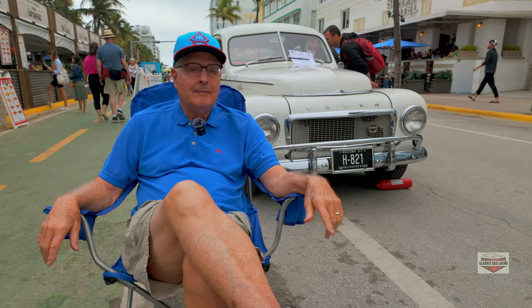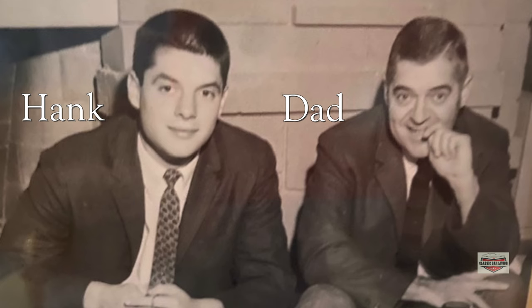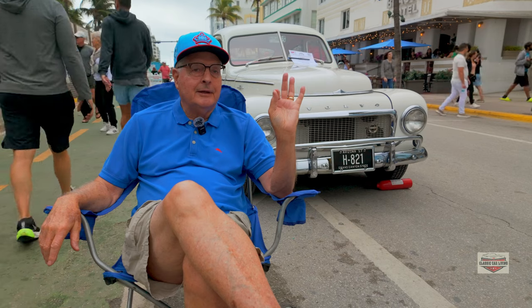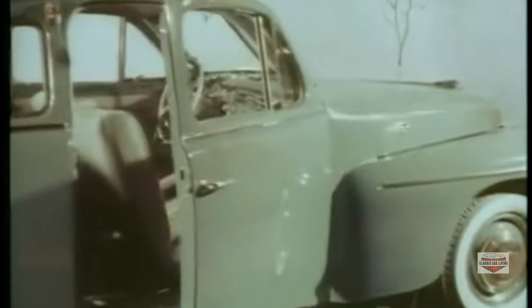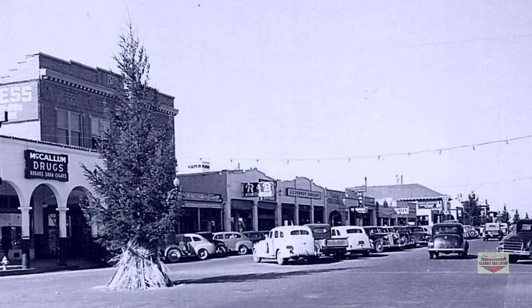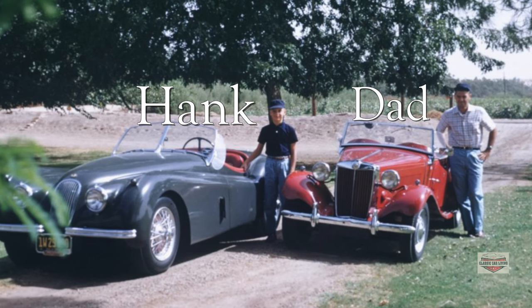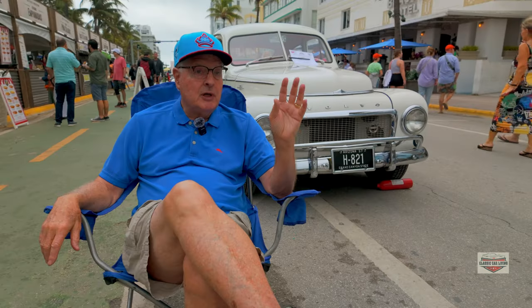So tell us a little bit about the history of your dad and the Volvo. My dad was a car guy and he could fix anything. He was one of those kind of guys that could look under the hood and adjust the spark or whatever. So when Volvo came out, there was a dealership in my hometown of Yuma, Arizona. It was a small town, and the dealer really didn't know what he had. He called my dad up because he knew my dad knew foreign sports cars and how to tune SU carburetors.